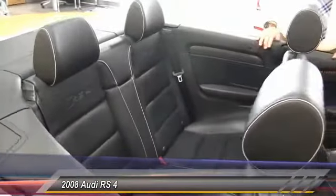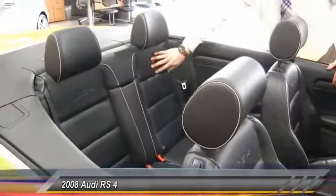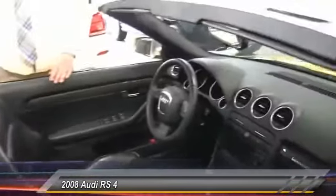Behind the wheel is a great place to be. As you can see, the Audi RS4 embossing is in the leather seats, and there's carbon fiber trim everywhere. Great looking car.